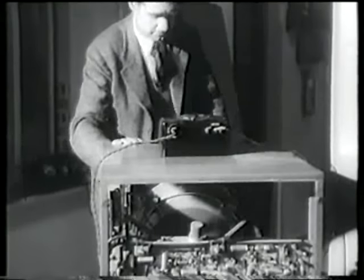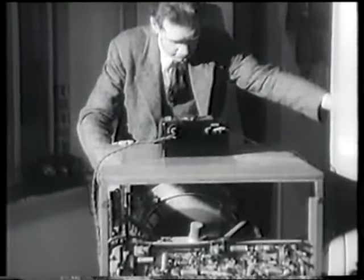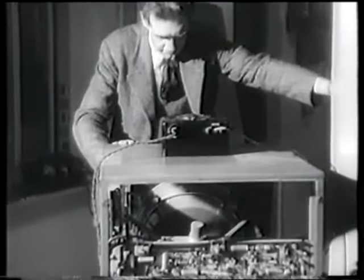Next to the studio has been set up the camera development laboratory. Here, the findings from the outside tests are analysed and re-checked. For this is the section concerned with the testing of cameras, both those at present in service and those planned for future use.